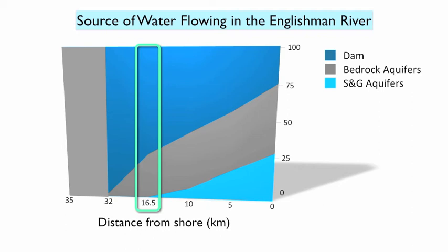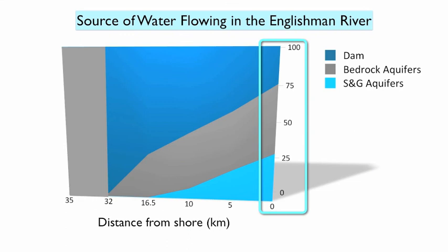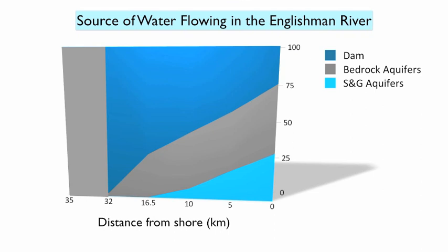The 30% value is not pulled from the sky. Preliminary numerical modeling of the aquifers was completed in 2004 between the Englishman River and the Little Qualicum River, and this is the lateral flux that we estimated was required along its upstream boundary in order to calibrate the water balance in the modeled area. At 16.5 km, we start encountering the overburden aquifers that gradually, as we travel downstream, provide water to the Englishman River. When the river reaches its estuary, we estimate that over 25% of its water comes from the sand and gravel aquifers, over 30% comes from the bedrock, and the balance is provided by the Arrowsmith Dam.